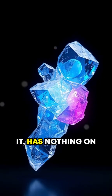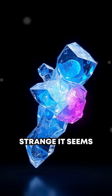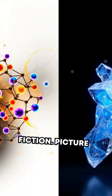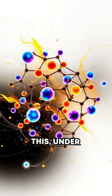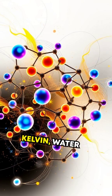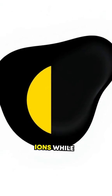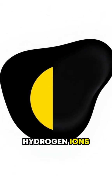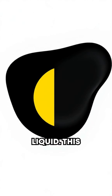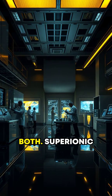Water, as you know it, has nothing on superionic ice, a phase of water so strange it seems out of science fiction. Picture this: under immense pressure and temperatures exceeding several thousand Kelvin, water molecules break into a solid lattice of oxygen ions, while hydrogen ions flow freely like a liquid. This state is neither truly solid nor liquid. It's both.